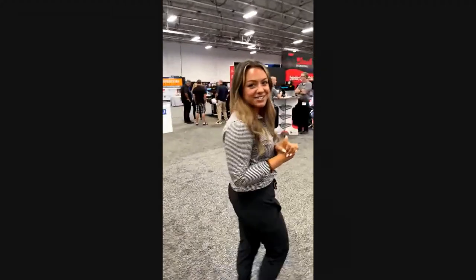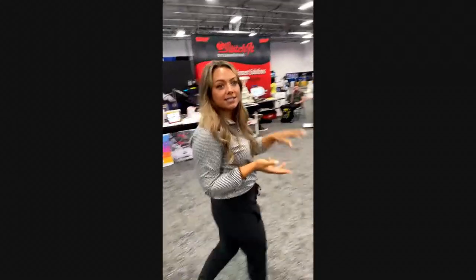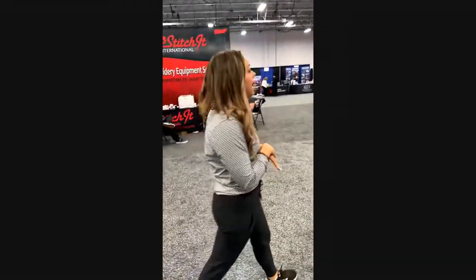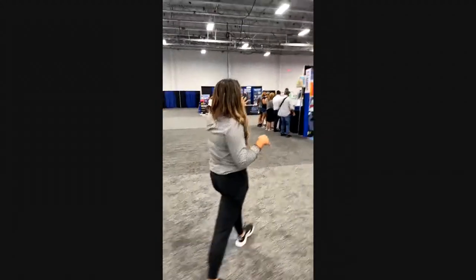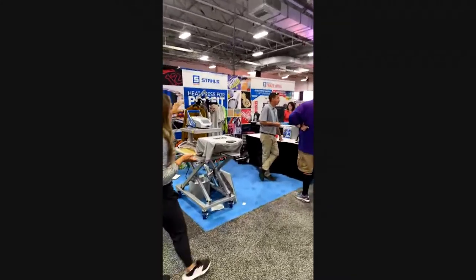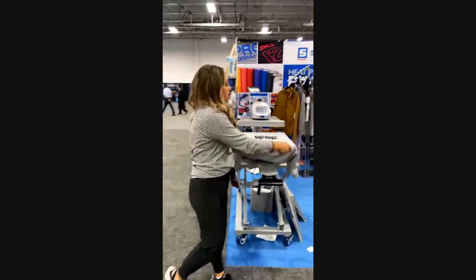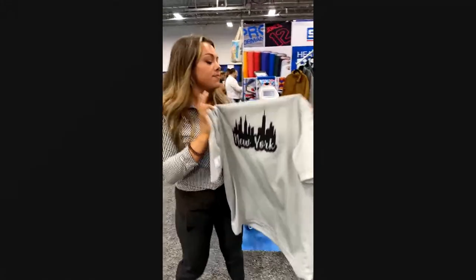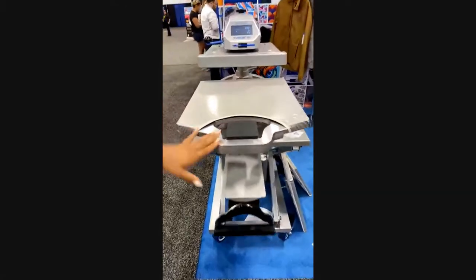My favorite, obviously, is going to be Stahls' Transfer Express. We're going to head to that booth and show you a little bit of what we're showing — some new products, T-shirts and hats that we are making for customers that are stopping by and asking about new products. Here is booth 529, and Andy Petras is talking with some of our customers.